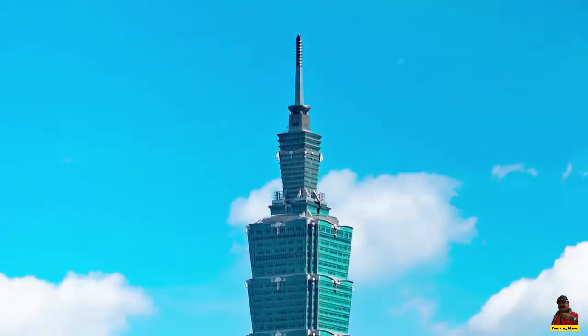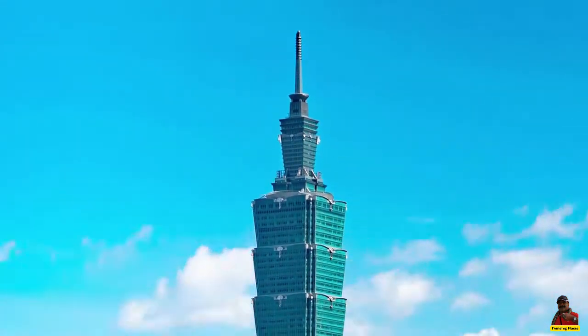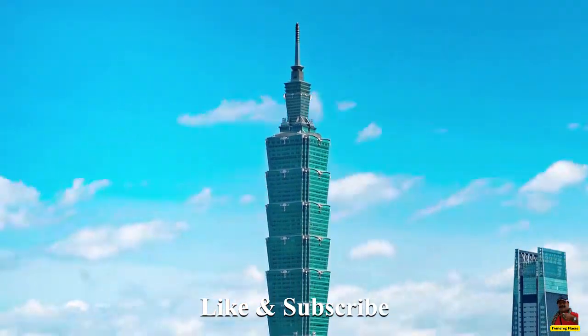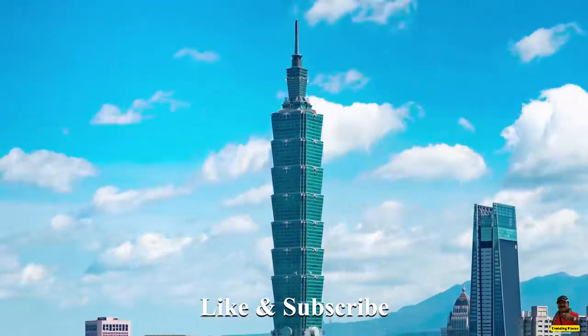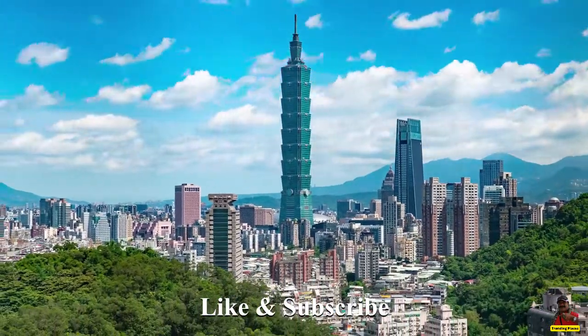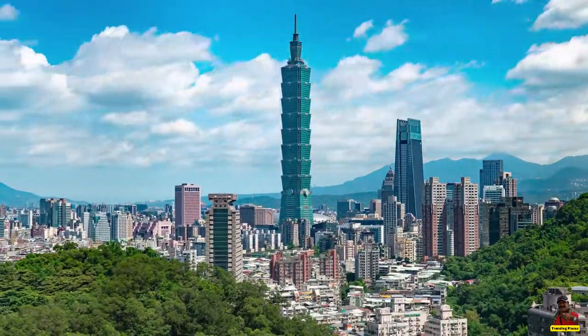The fact that the structure has 101 levels led to the naming of it Tepe 101. The Tepe International Financial Center was its previous name.